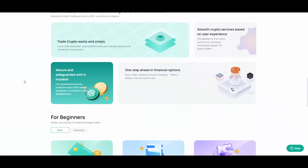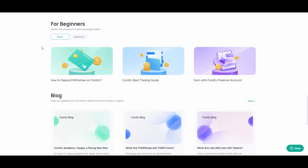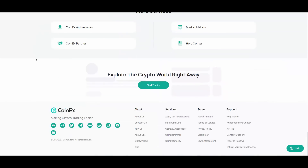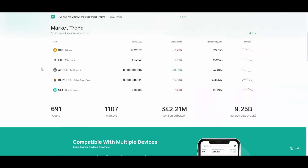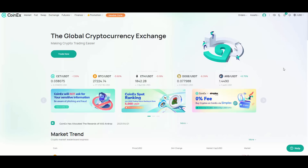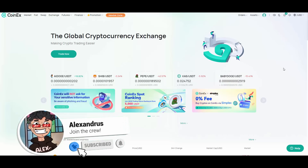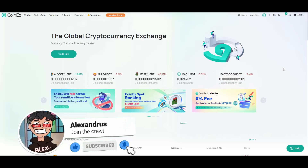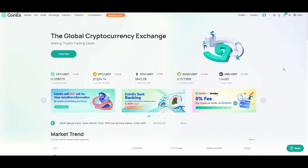If you haven't watched my previous videos on CoinX, you can find them on my channel. It's a really good exchange and I can honestly recommend it. They also have a referral system — you can invite friends to use CoinX and make some additional money. They often have cool promotions, trading competitions, and rankings as well.